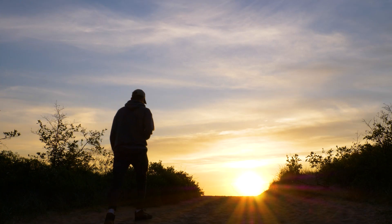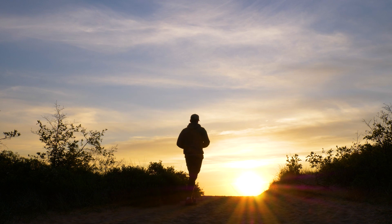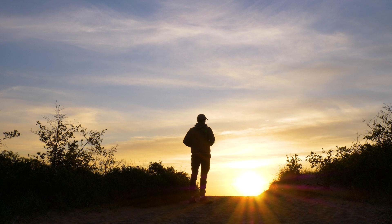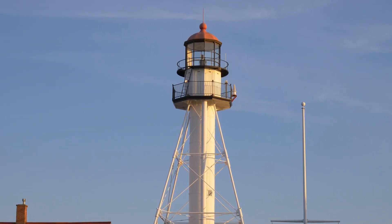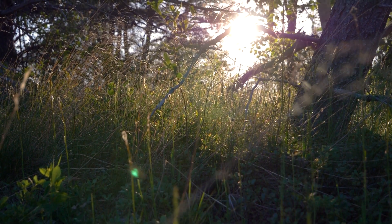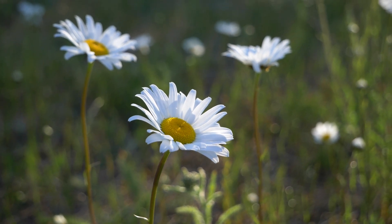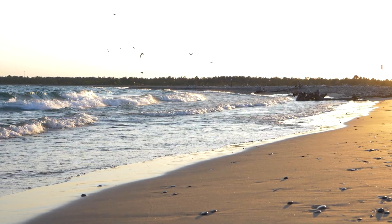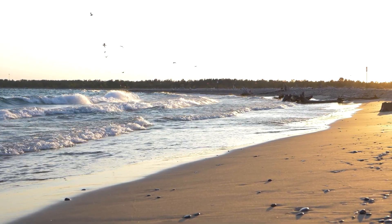Whitefish Point Bird Observatory is first and foremost a research area. While there's no dedicated visitor center, it does offer the chance to be in a place where really important bird research is being done. This area is so special for birds because it creates a natural migration corridor across Lake Superior where birds can cross into Canada.